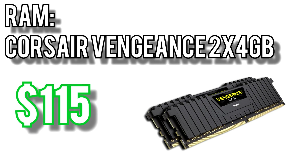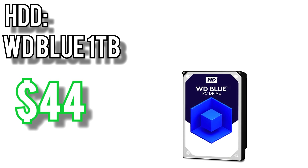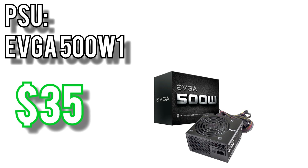For the memory I picked Corsair's Vengeance 2x4GB kit for $115, rated for 3000MHz, which is ideal since Ryzen processors are very dependent on memory speed. For the SSD I went with ADATA's XPG SX6000 for $46 — 128GB NVMe drive supporting transfer speeds up to 1000MB/s read and 800MB/s write. For bulk storage I picked Western Digital's 1TB Blue Drive for $44. For the power supply I went with EVGA's 500W1 for $35 — 80 Plus rated, 3-year warranty, with plenty of headroom for upgrades in the future.